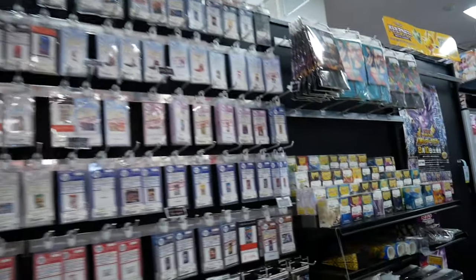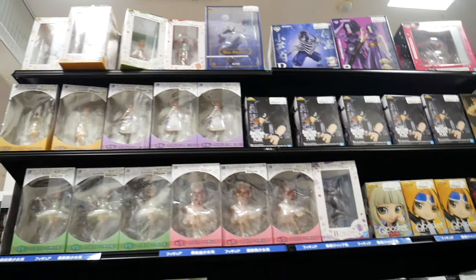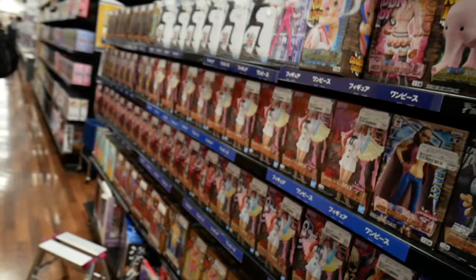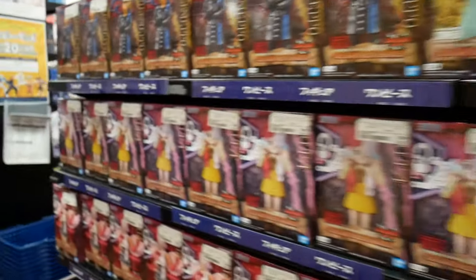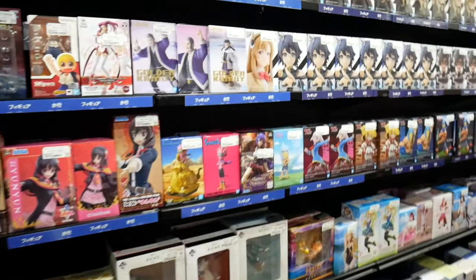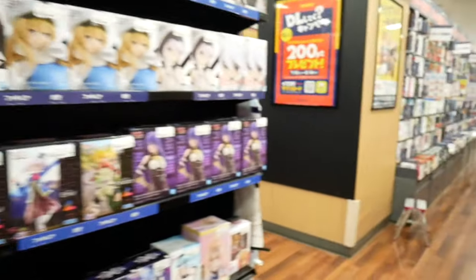Speaking of things to explore, Book Off has all the cheapest stuff you could ever want. If you're into nerdy merchandise like me, this mall is a gold mine. I popped into Book Off and let me tell you, I wanted to buy everything — the plushies, the manga, the games — but I didn't have enough space in my carry-on. It's a treasure trove for anyone who loves geek culture.